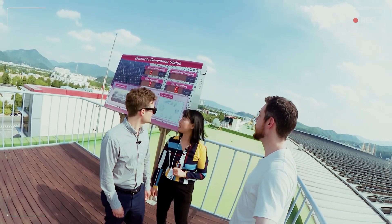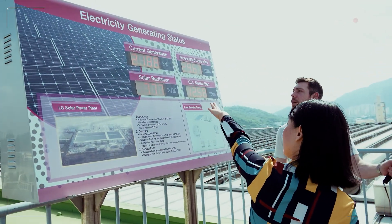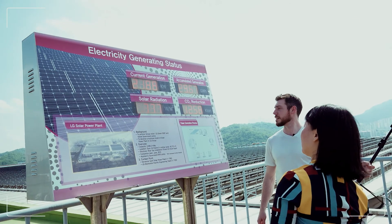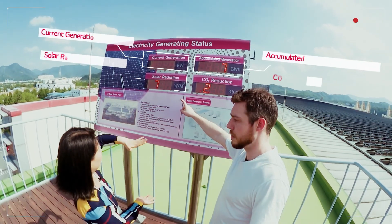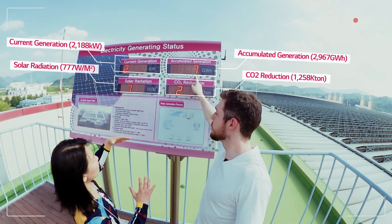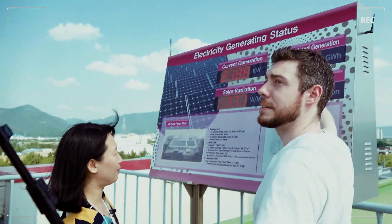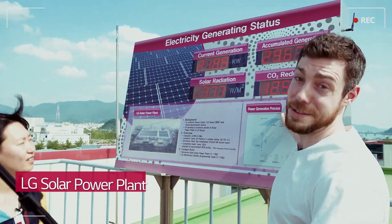What are some of these other numbers on the solar radiation display? The current generation is on a kilowatt basis — 2,100 kilowatt current generation. The irradiance is the solar irradiance, meaning how strong the sunlight comes down. The accumulated generation is the total generation from installation until now. And the CO2 reduction is a very important factor.